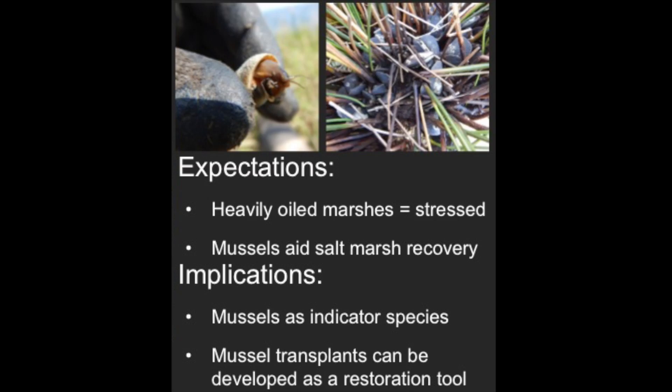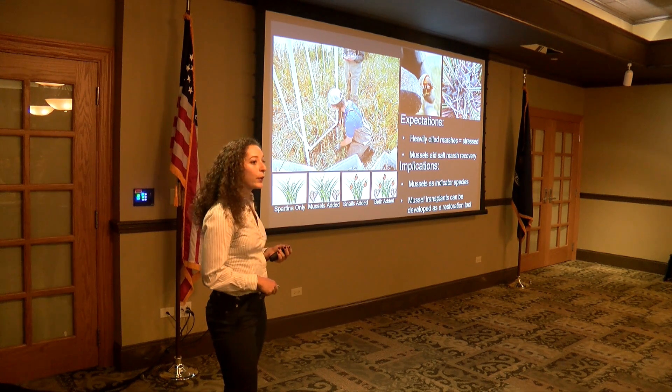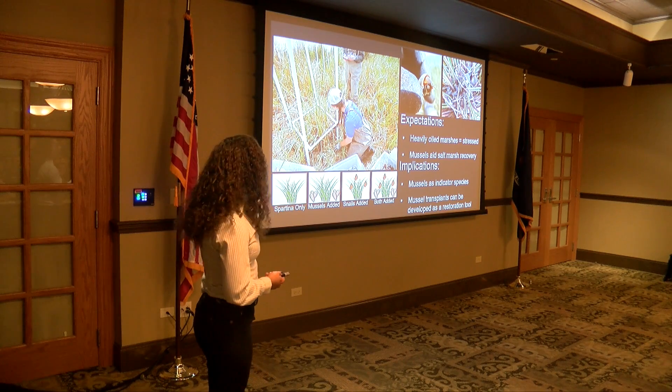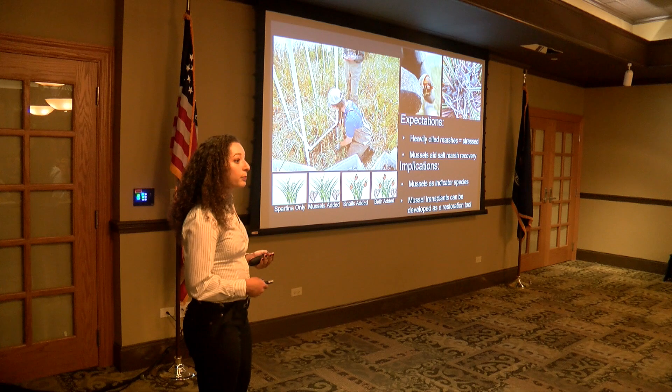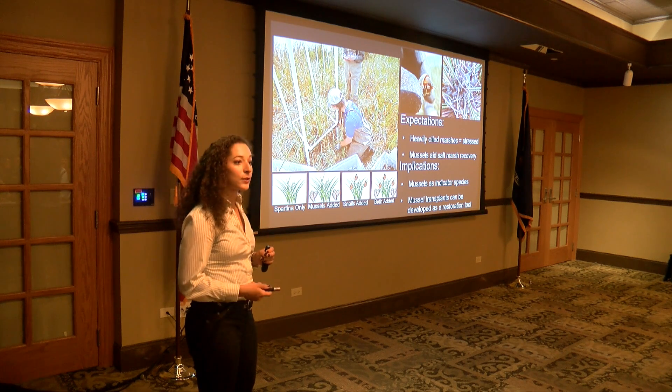What we're also hoping to find is that mussels aid salt marsh recovery — one, by these hair-like systems called byssal threads that anchor and attach them into the soil, and also by boosting plant production by fertilizing the soil through nitrogen-rich fecal deposits. This means mussels could be used as an indicator species for future oil spills. Additionally, if mussel transplants aid in marsh recovery, we can develop the transplant of mussel spats into a marsh restoration tool, much like we already do with vegetation planting.